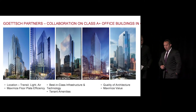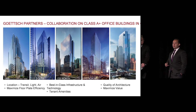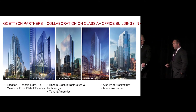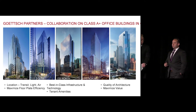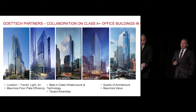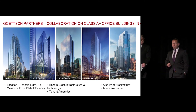150 North Riverside, all the way on the right-hand side of this slide, really represents a 20-plus year collaboration with Goetsch Partners amongst members of our development team. And when it comes to Class A Plus core and shell office in Chicago, there are a number of fundamental attributes that we seek to deliver, which define a true trophy office tower in this market.